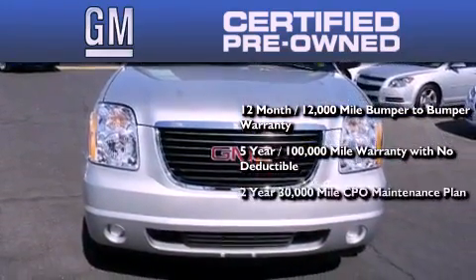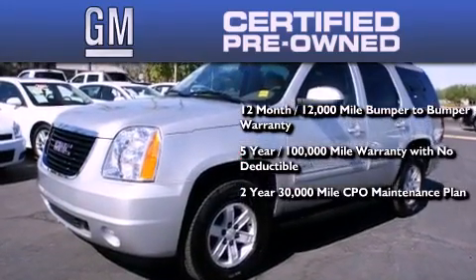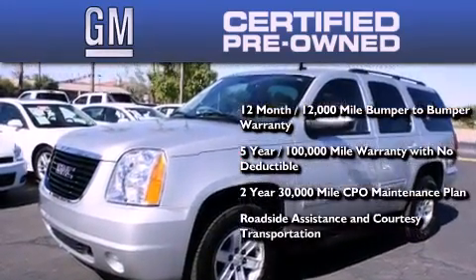You also get a two-year, 30,000 mile standard CPO maintenance plan, plus roadside assistance and courtesy transportation.